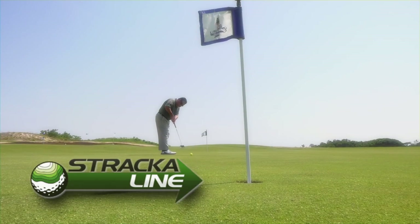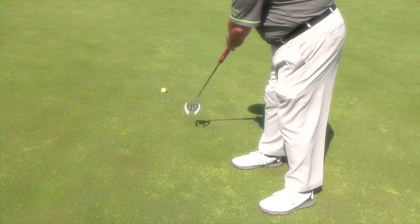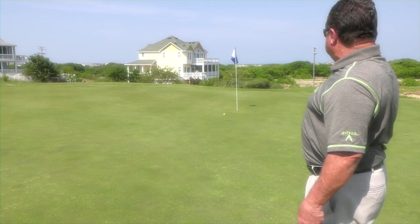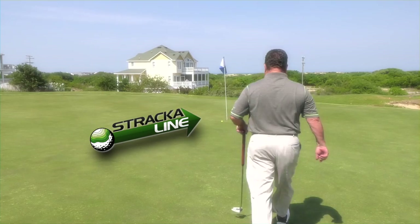Now it's time for the Stracoline Putt of the Day. There's a lot of deception built into these Rees Jones greens at the Currituck Club. Remember, the ocean is close by. You know what they say — ball always breaks toward the water. Stracoline reminds you, some people just like to come to the Outer Banks and hang out.